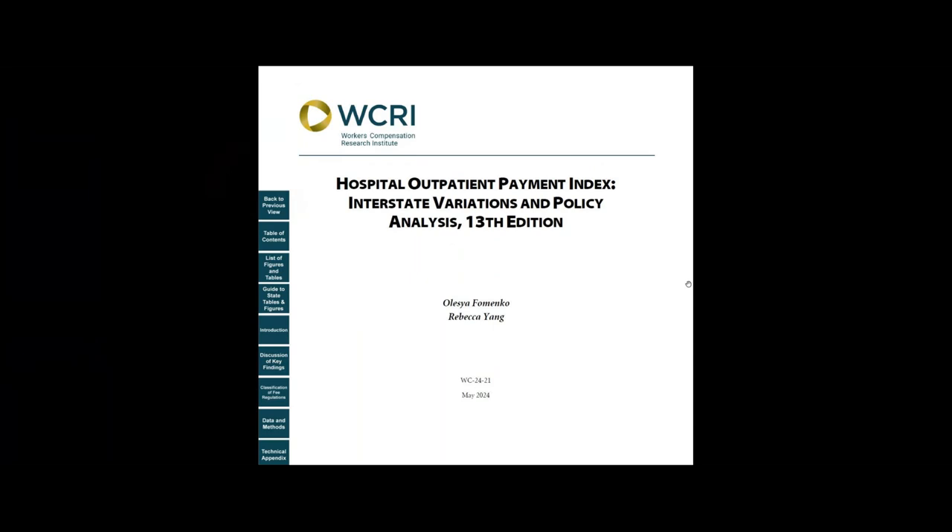This study is an annual series that compares hospital outpatient payments across states and monitors the impact of fee schedule reforms from 2005 to 2022. It also includes a benchmark comparing workers' compensation hospital outpatient payments and Medicare rates for each study state.